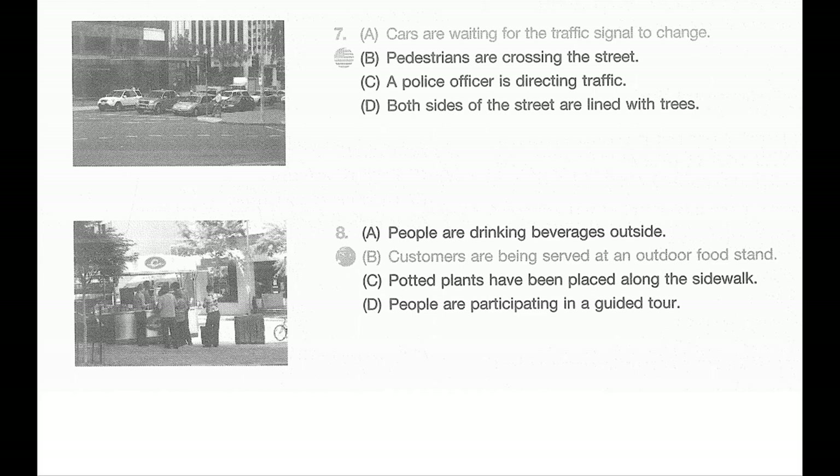Number eight. Look at the picture marked number eight in your test book. A: People are drinking beverages outside. B: Customers are being served at an outdoor food stand. C: Potted plants have been placed along the sidewalk. D: People are participating in a guided tour.